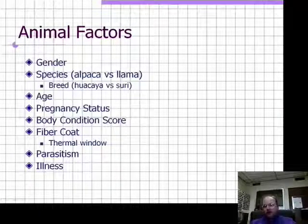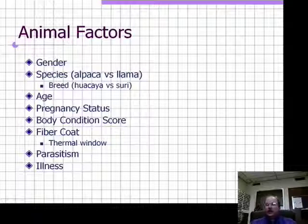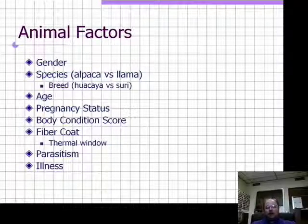Unfortunately, during the summer, if we maintain that fiber coat, animals that start to get heat stressed will become lethargic, tend to lay down, and close their thermal windows. Even though they're overheating, they're not able to exchange heat and cannot cool themselves down. So it's important to keep those animals standing during the hottest parts of the day if they have a fiber coat in place for some reason.